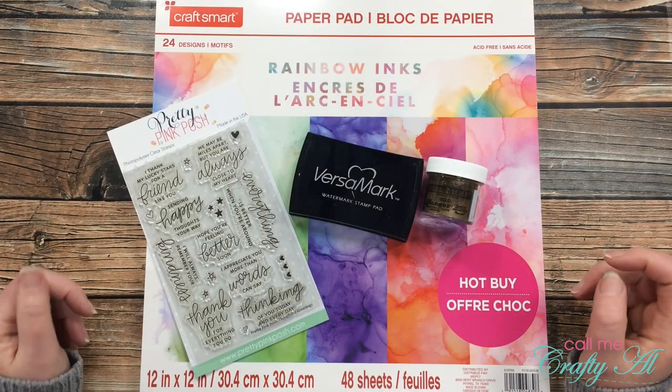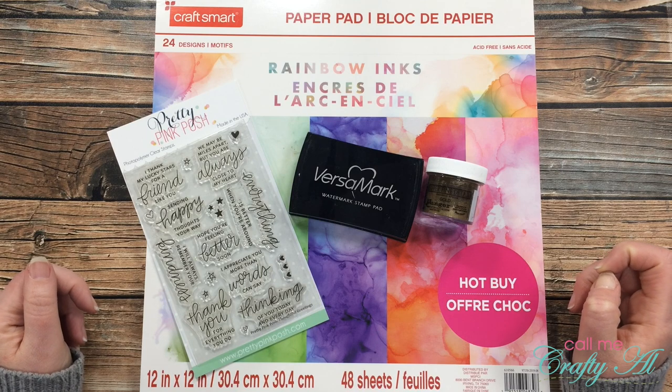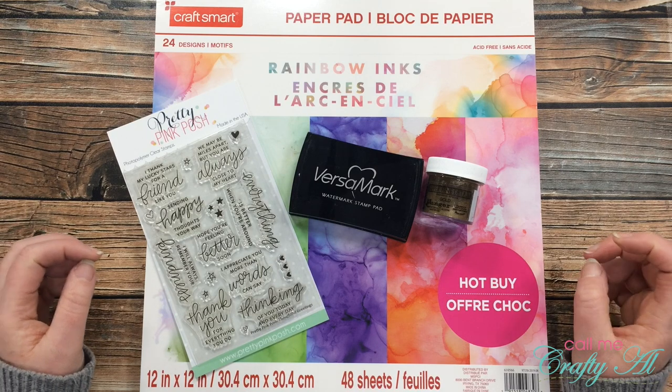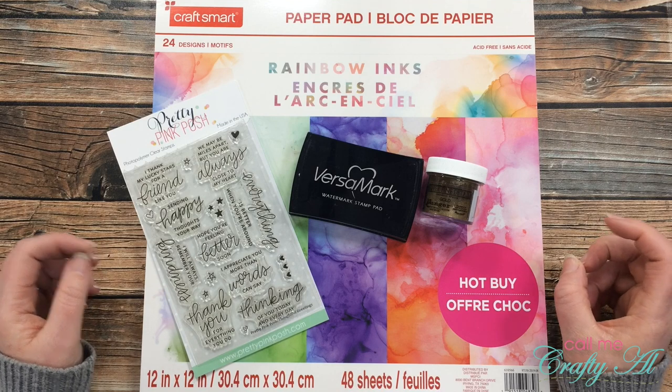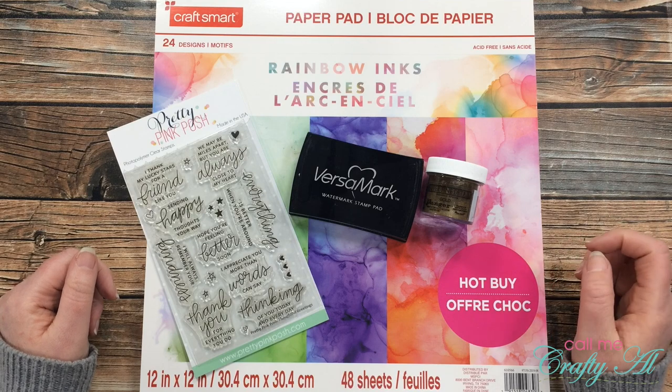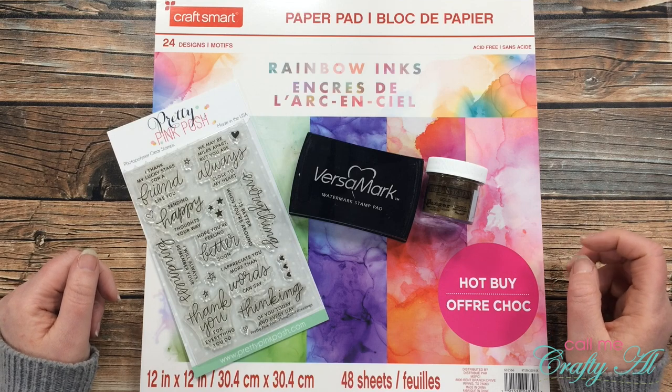Hello crafty friends, it's Alicia of the Call Me Crafty YouTube channel, and I am back with another Inspired Saturdays collaboration. I hope you'll stick around to see who inspired me this week and then find out how you can go see how I inspired her.